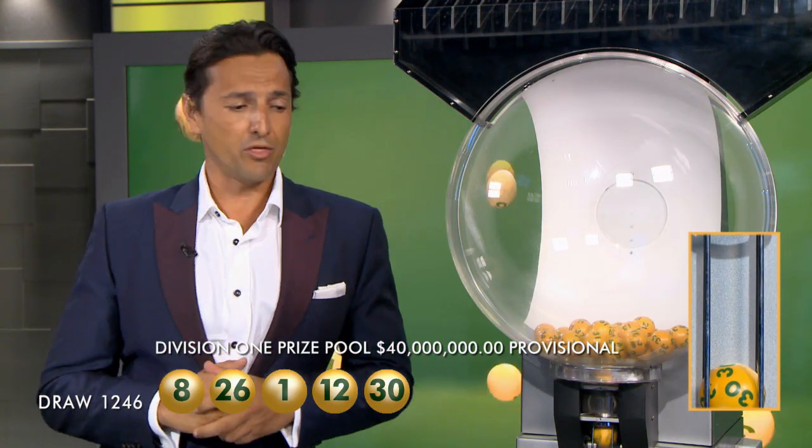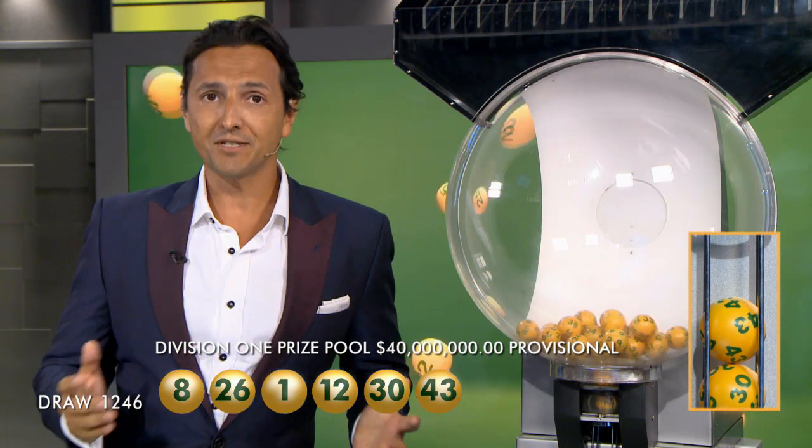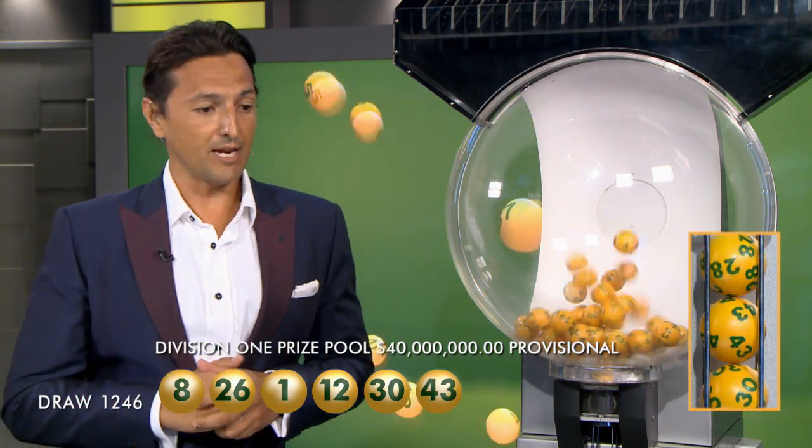To be a big winner tonight, you will need 30 and 43. And the last ball out of the barrel before the supplementaries, folks, is ball number 28.